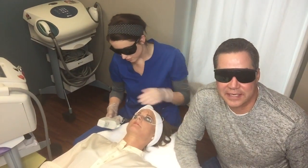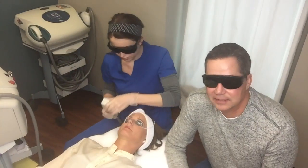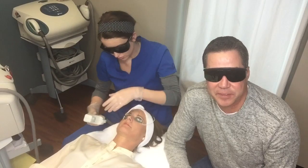Hi, this is Matt Toronto with Aestheticare Med Spa. Our feature treatment of the month is Forever Young BBL. Sammy's performing it right now. It is our number one most popular treatment, very simply because it actually improves every aspect of your skin.